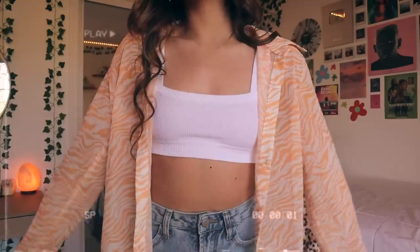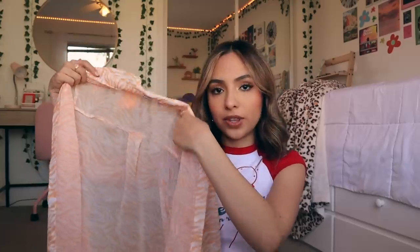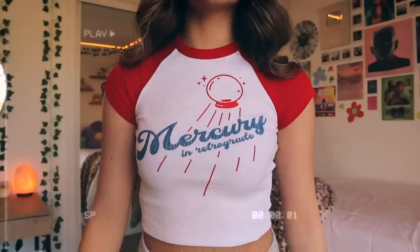Next I got this really cute zebra print button-down. I love the colors — funky designs like this are going to be really trendy this spring and summer. The model on the website was wearing it open with the white bralette underneath and some jeans, and it looked so cute. Also, I totally forgot to mention that the top I'm wearing right now is also part of the haul — it's this little baseball tee that says 'Mercury in Retrograde' on it.